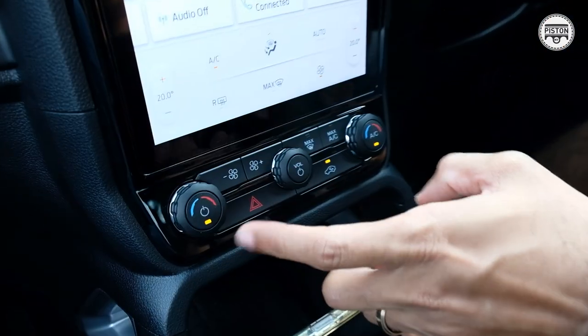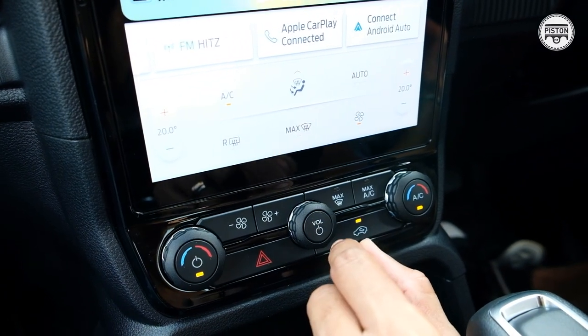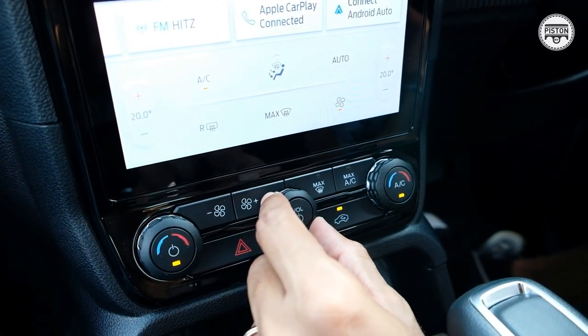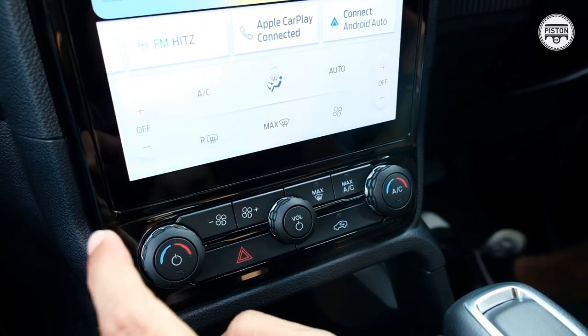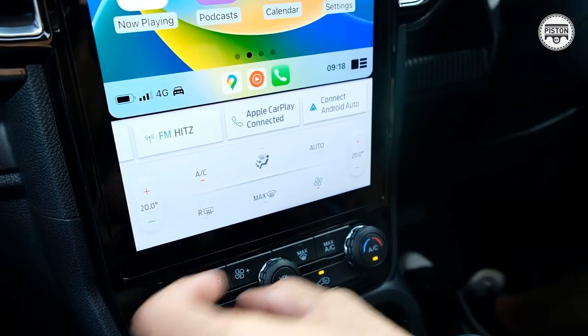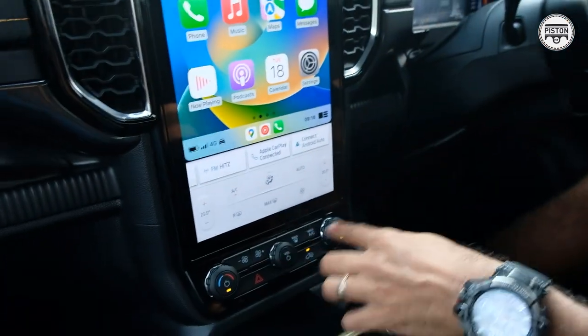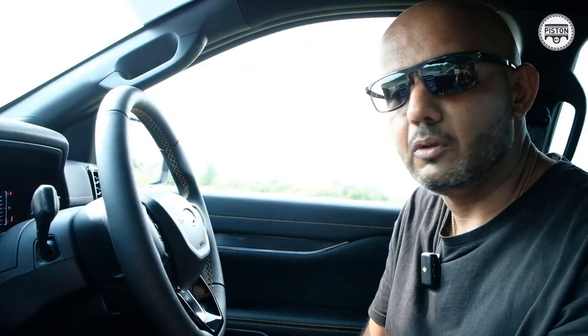Your basic controls such as air conditioning controls, volume button, and on/off for the air conditioning are all accessible through physical buttons over here, which I think is important because these are the controls you will be using quite frequently and you want to be able to access them quickly. That is quite important.